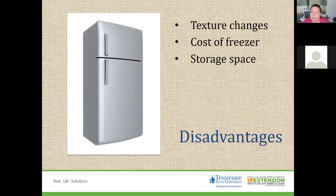Another disadvantage is the cost of the freezer — depending on the size and type you want, it can be a big disadvantage. Storage space is also a consideration: the size of the freezer you decide to get can limit the amount of food you can hold within it.